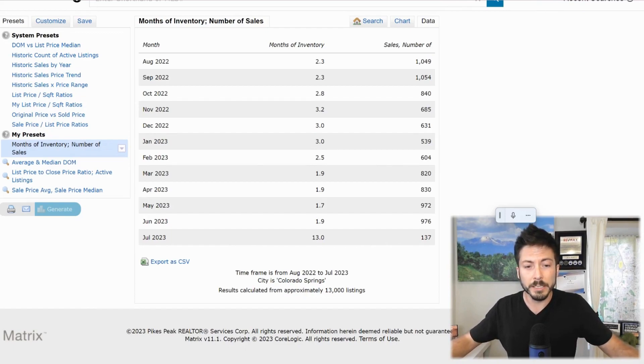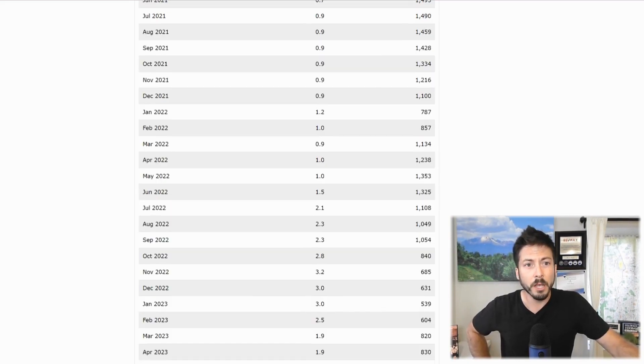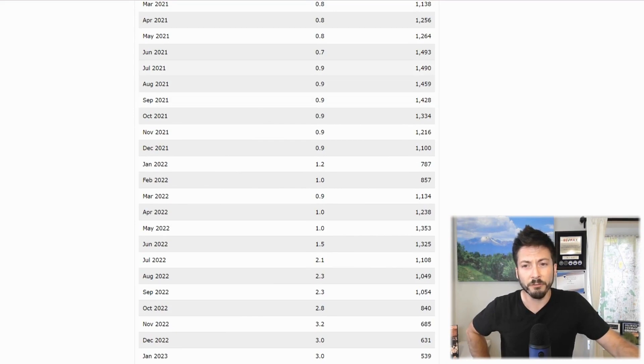Let's look at the months of inventory and the number of sales. We ended June at 1.9 months worth of inventory. The months of inventory statistic doesn't really work for the current month, so it's not something I look at. But we've had 137 sales for the month of July so far, and we're a third of the way into the month. You can see from the past several months we've had 800 to 900 sales for each month. Comparing July of this year to July of last year: July of last year you had 1,108 total sales, and July of 2021 you had 1,490 sales. So we're pretty low.